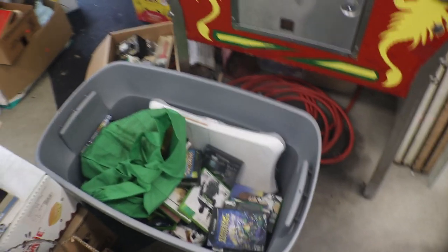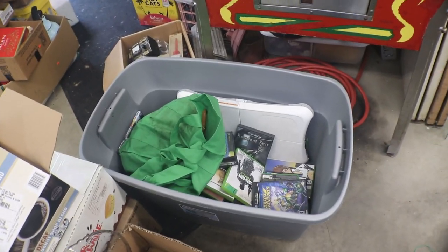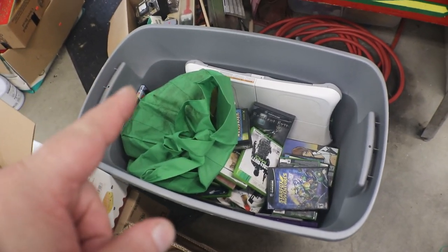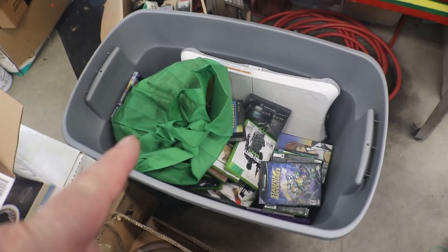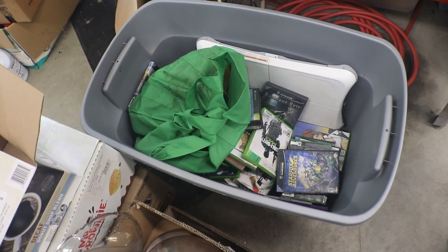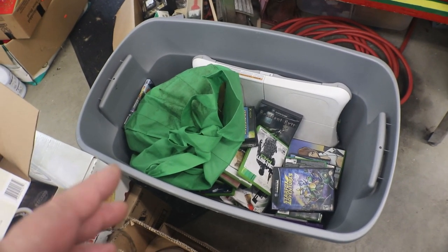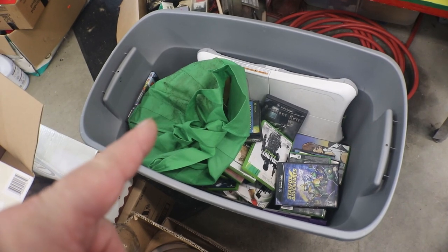Today I'm doing a separate video on this tote full of games that I bought. I paid $130 for it at the auction. We're going to go through and see how I did. Some people said I did all right, other people said I paid too much, so we're going to find out.